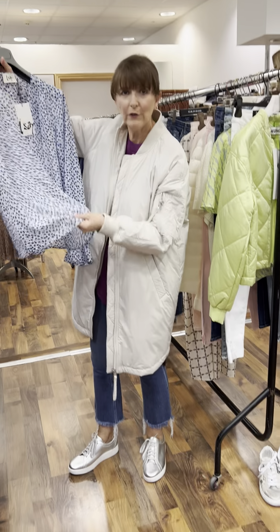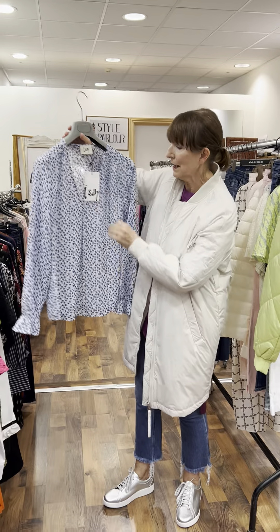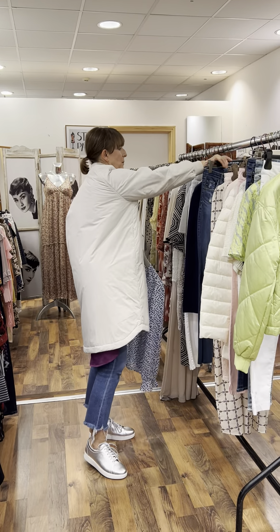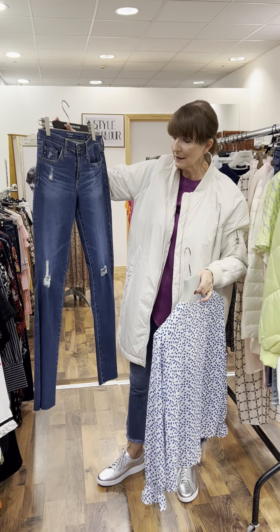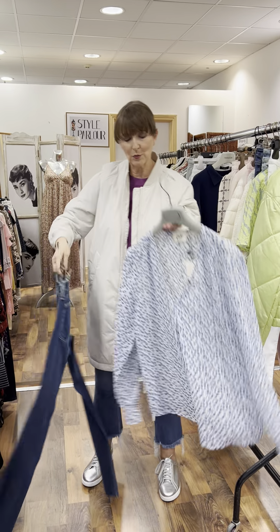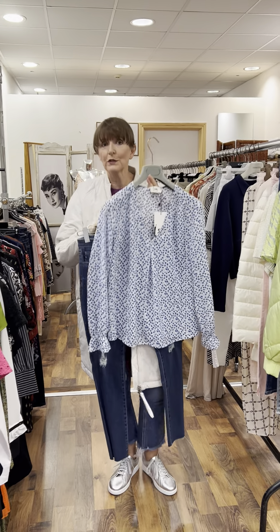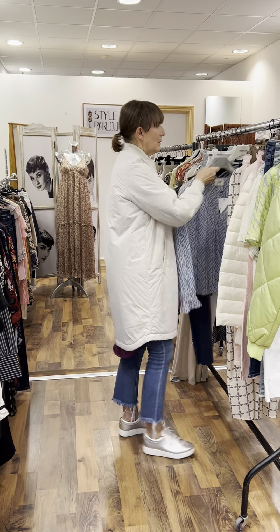Then we have a nice fresh blouse — a lovely ink color print, ink and white, very fresh and very spring-like, with a v-neck and a lovely little sleeve detail. Fitting a 10-12, priced at 79.95. It looks great with a pair of denim jeans — these are AG, size 10, distressed, slightly dark wash, priced at 130 euro.